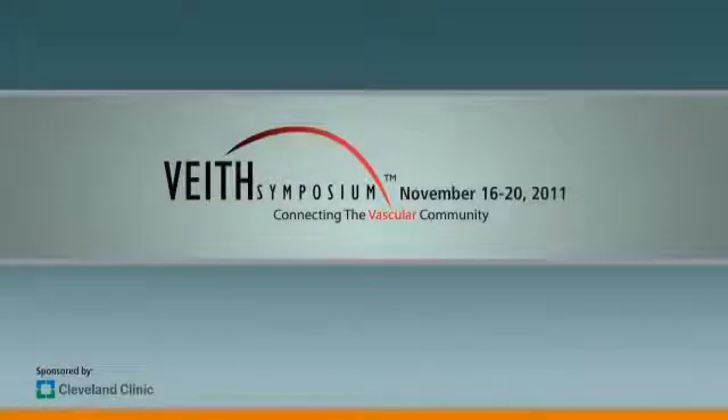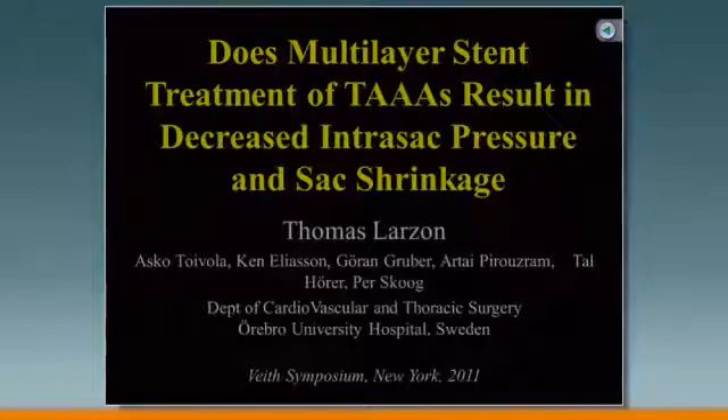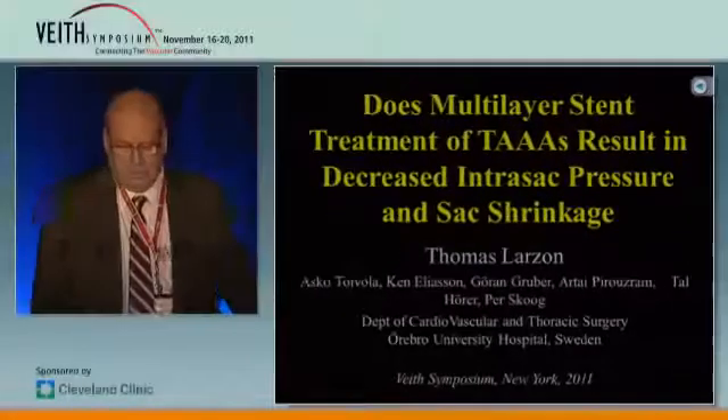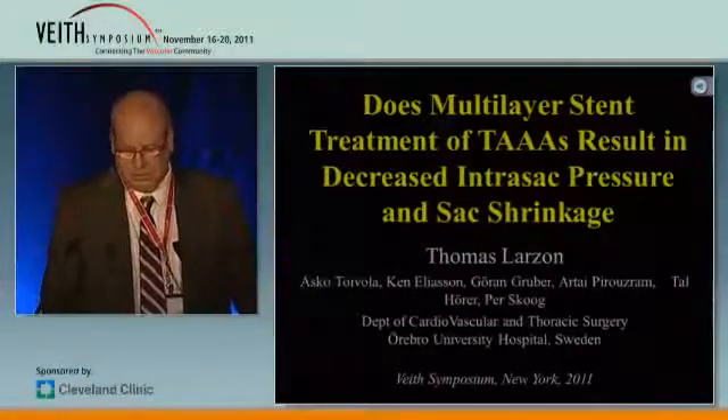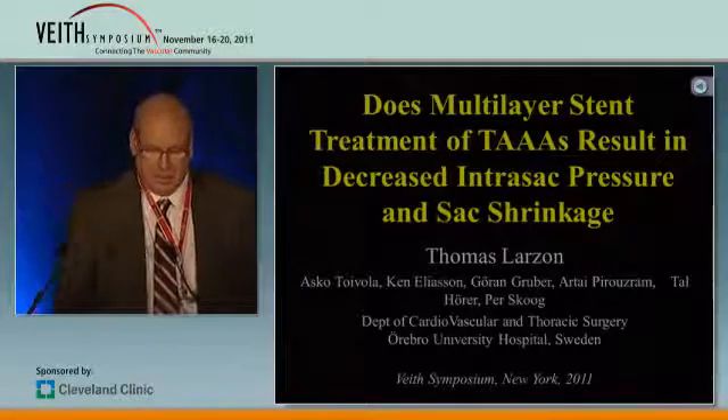Our next speaker on this interesting multi-layer stent is Thomas Larzon from Örebro, Sweden. He is going to talk to us on the treatment of thoracoabdominal aneurysms results. Treatment with the multi-layer stent results in decreased intrasac pressure and sac shrinkage. Thomas Larzon, tell us about these.